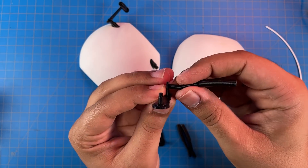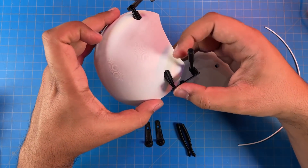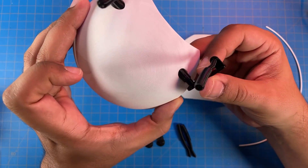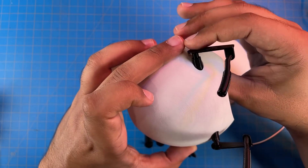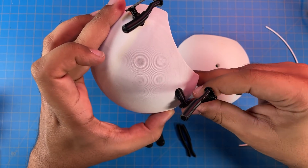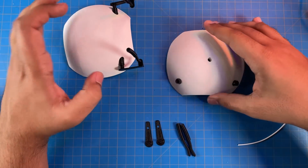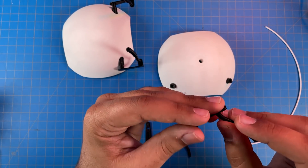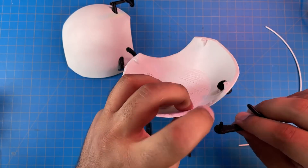Trying to match the curve — it just pops in there — and then this pops onto the post. That's satisfying. Looking pretty good. Alright, the bottom ones are also straightforward, let me get the right orientation.